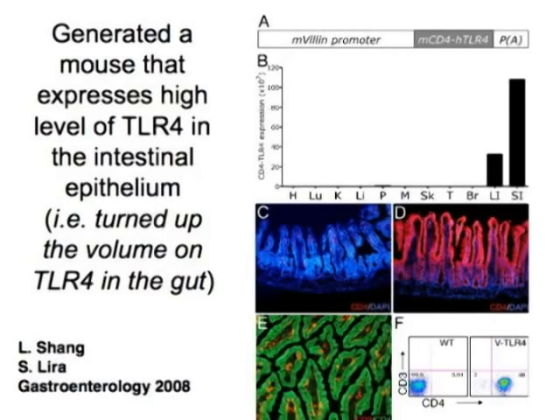It does so pretty much from stem to stern—from the duodenum at least to the colon, more on the right side but even to some extent on the left side. I'm afraid of being asked whether it does so in the stomach, because we really haven't looked.